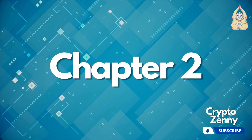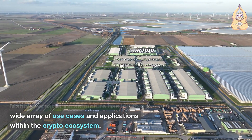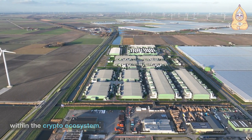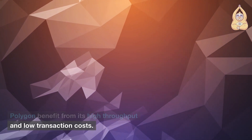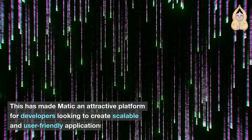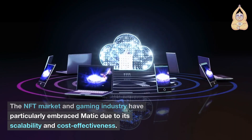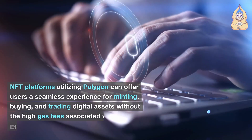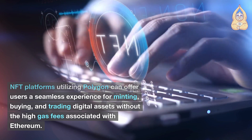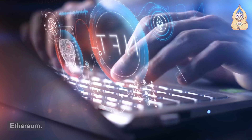Chapter 2: Use Cases and Applications. MATIC's versatile infrastructure has led to a wide array of use cases and applications within the crypto ecosystem. Decentralized applications (DApps) built on Polygon benefit from its high throughput and low transaction costs. The NFT market and gaming industry have particularly embraced MATIC due to its scalability and cost-effectiveness. NFT platforms utilizing Polygon can offer users a seamless experience for minting, buying, and trading digital assets without the high gas fees associated with Ethereum.